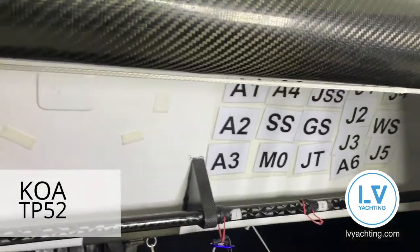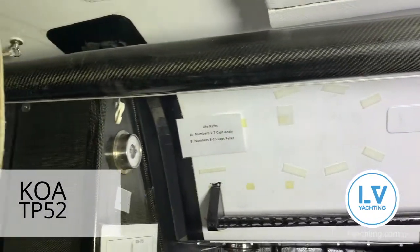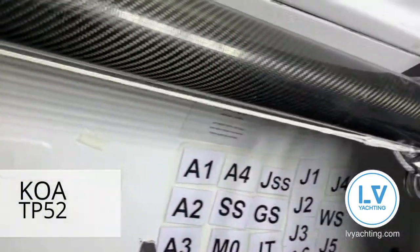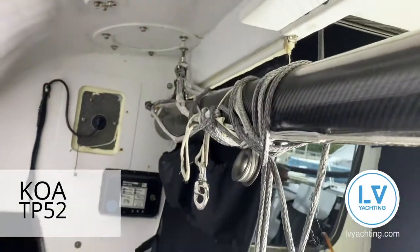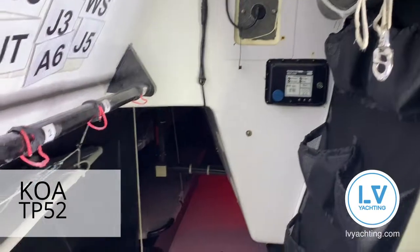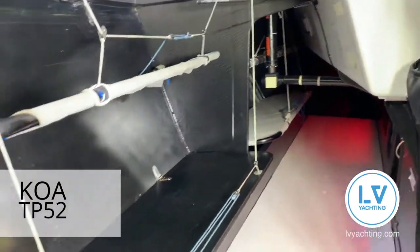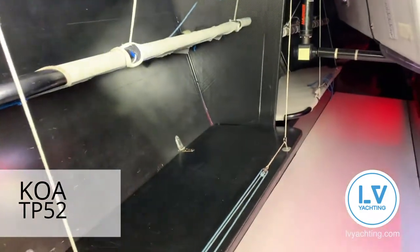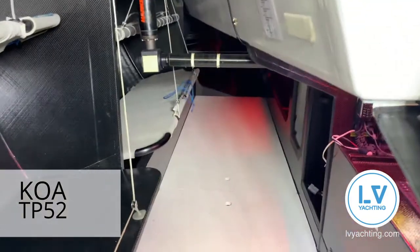If you look up here there's the reaching strut — hard to see from here — but we just store it in here and retrieve it when required for reaching. Looking down the starboard side of the boat, there are two bunks here, five bunks in total down the side, all carbon bunks. We store the anchors under the floorboards here.